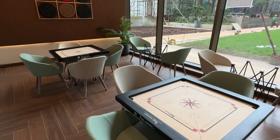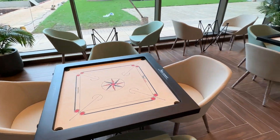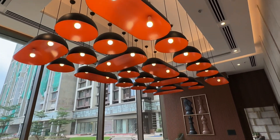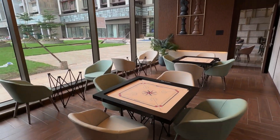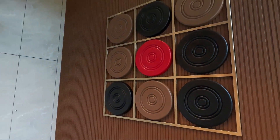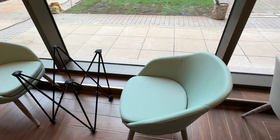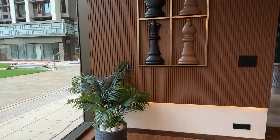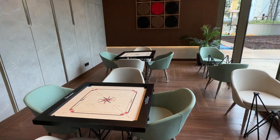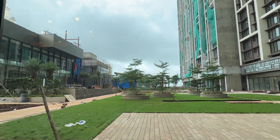Moving forward to the next section is the carom area — the carom room, board games as you call it. We have two separate carom boards over here and a similar lighting setup as we saw in the table tennis room. The ambience is very nicely done. We also have two chess setups, so two chess and two carom boards.